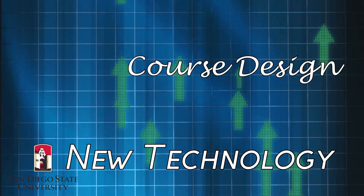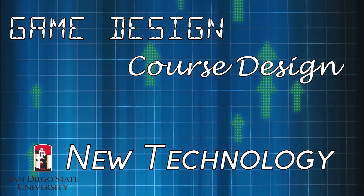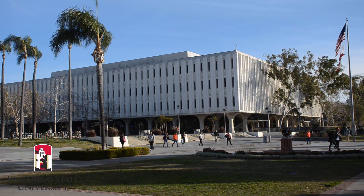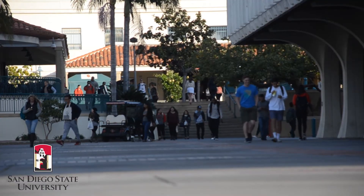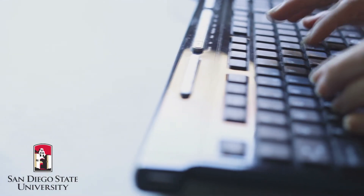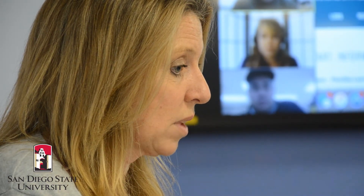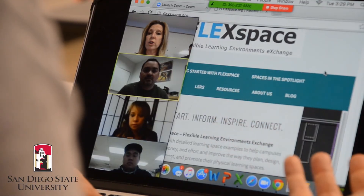New technologies, course design, game design, evaluation techniques — our curriculum is constantly changing to keep up with what's going on around us. In this field, what you taught in 2008 won't work in 2016. Established at San Diego State University more than 30 years ago, the Learning Design and Technology program is recognized around the world — one of the first, and now fully online, master's degree and certificate programs in the field.